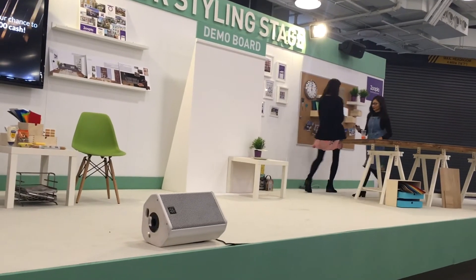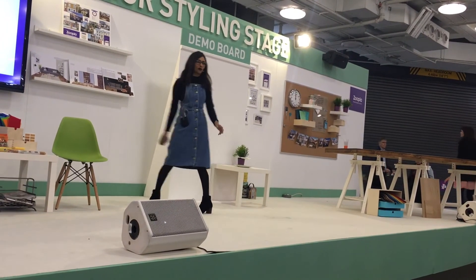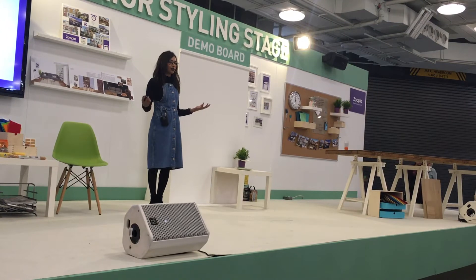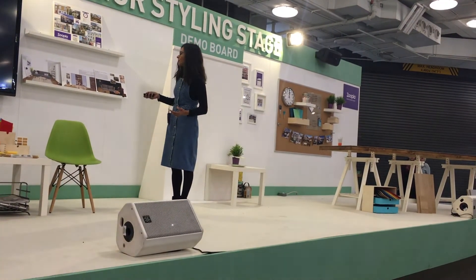Thank you very much. Hi, everyone. My name is Anushka and I'm from Expert Home Tips. Today, I'm going to talk to you about how to declutter your home in order to have a more stress-free life. Right, let's see if we can get this started.